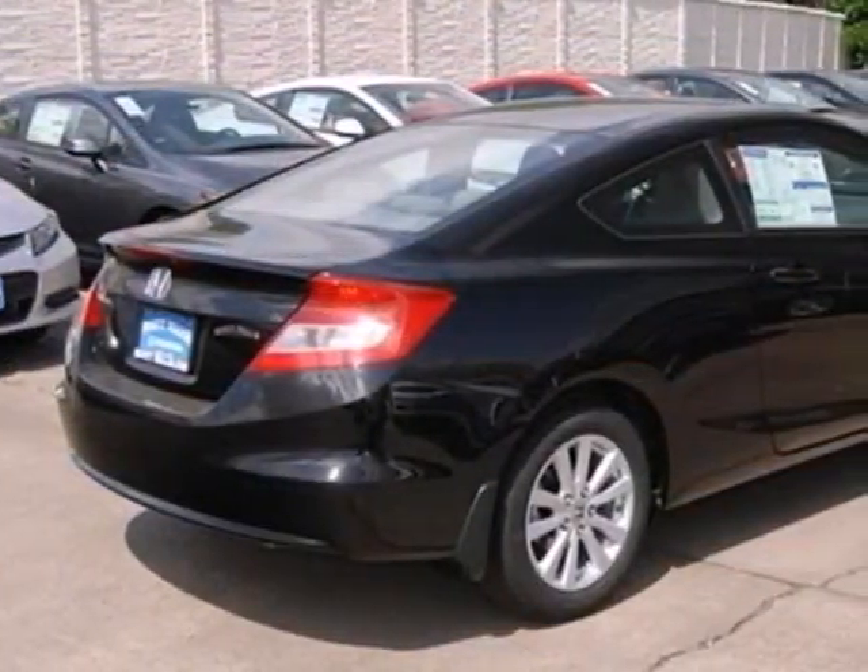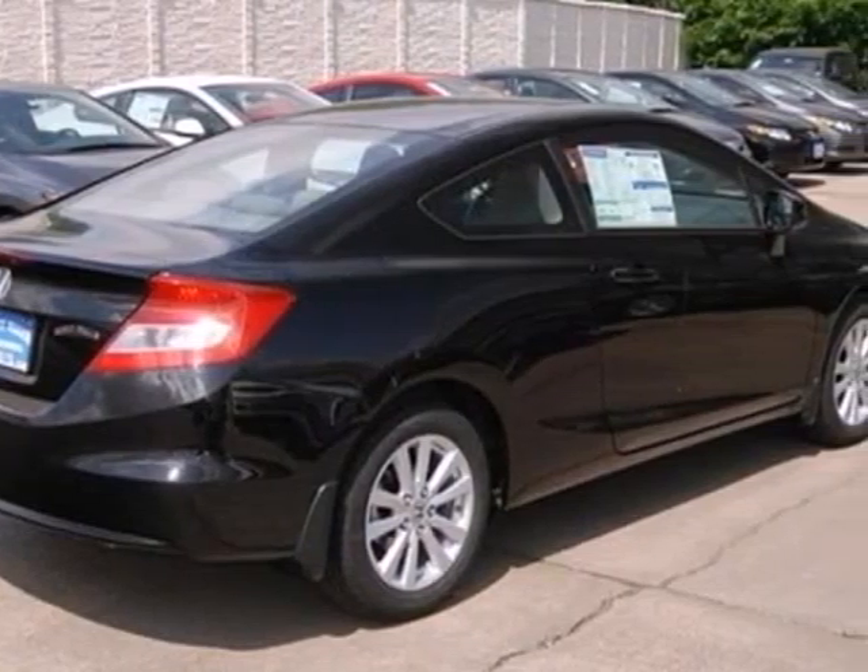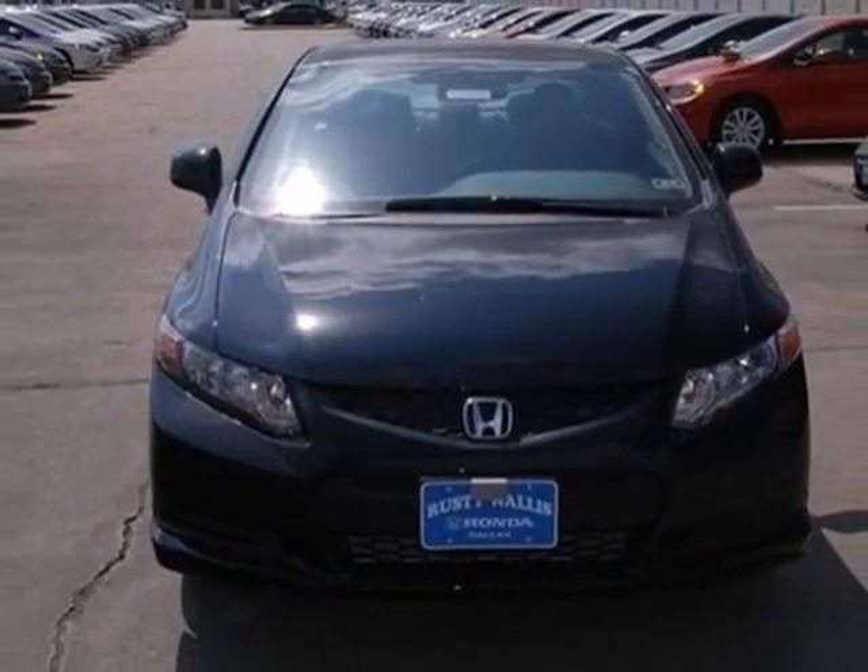Feel extra safe with its anti-lock brakes and independent rear suspension. Join the Smart Drivers Club and invest in the Civic Coupe today.